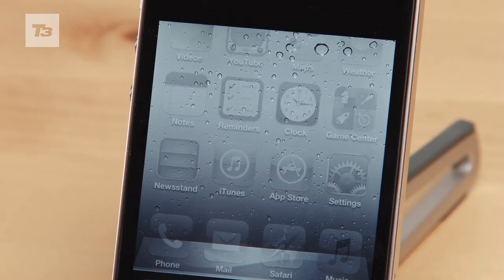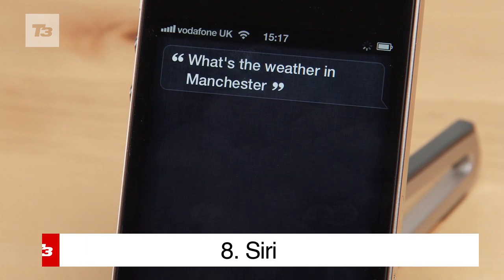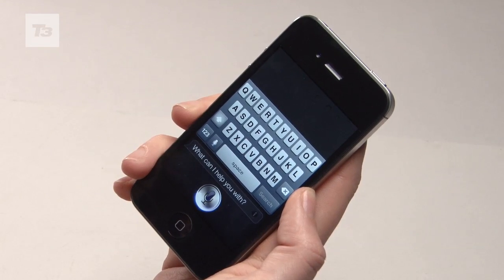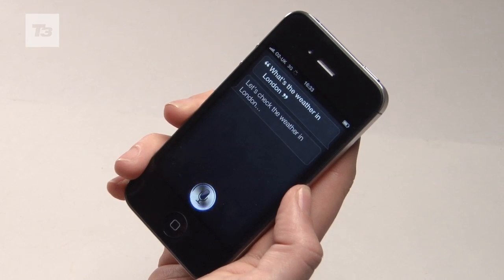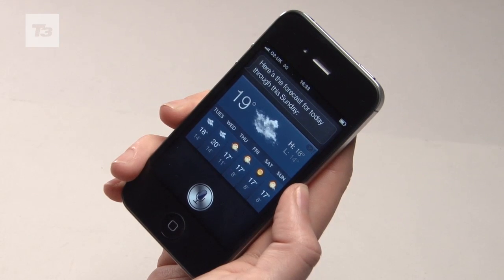However, the headline feature of the 4S — and something you won't find on the iOS 5 update for the iPhone 4 — is Siri. It's a voice assistant that works like a PA in your pocket, letting you set reminders, answer questions, and compose messages by voice commands alone. It's an amazing piece of technology, but from what we've experienced we don't think it's a deal breaker for an instant upgrade.